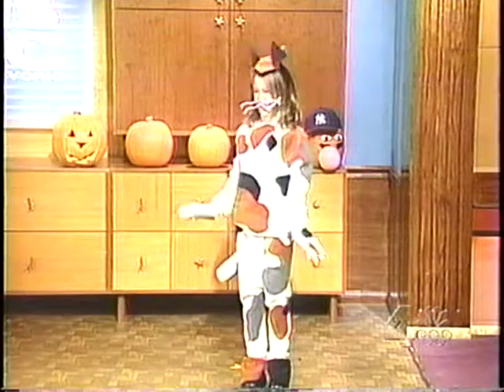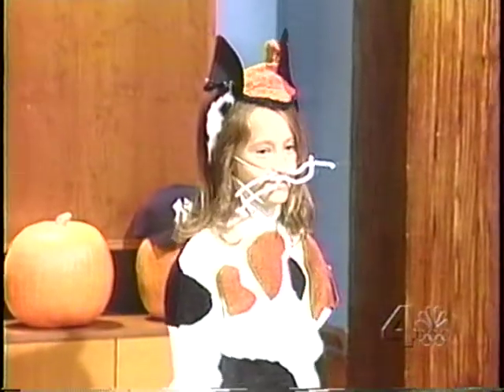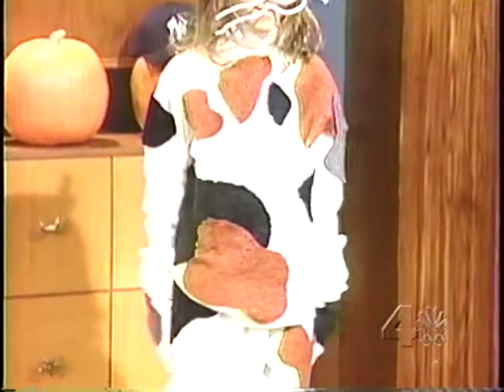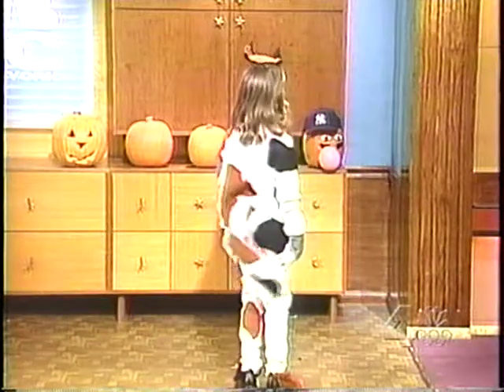Let's take a look at some of the costumes here today. This is just a plain old white turtleneck with some leggings. And then you just iron on these patches, which are fleece — you use three different colors to create a calico effect. Her hat is just a headband and you glue gun on a couple of ears. It's really a lot more simple than it looks. The cat's meow, indeed.